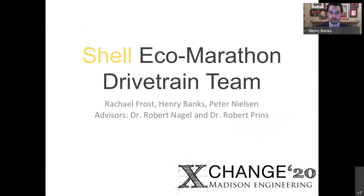Thank you for the introduction, Dr. Enriquez. My name is Henry Banks, and I'll be representing the Ecomarathon drivetrain team today. My teammates are Rachel Frost and Peter Nielsen, and our faculty advisors are Dr. Robert Nagel and Dr. Robert Reynolds.